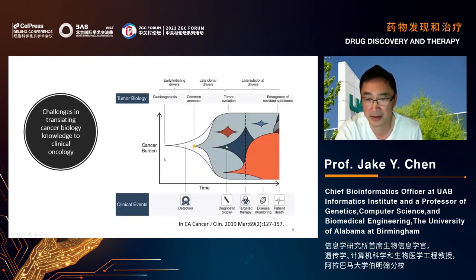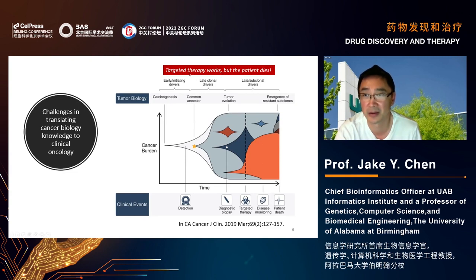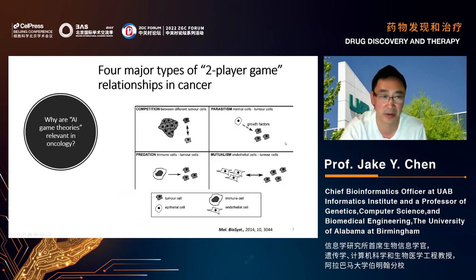The tumor also metastasizes and establishes new clones. When therapy is applied, some clones shrink but not completely — that's why tumors are like a battlefield, very difficult to treat due to resistance or different clonal expansion. Target therapy works, but then the patient dies. We need a better strategy to fight cancer.